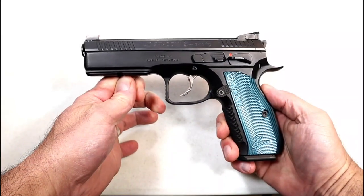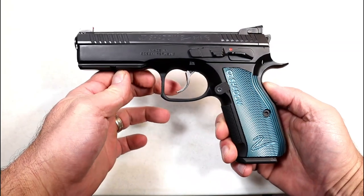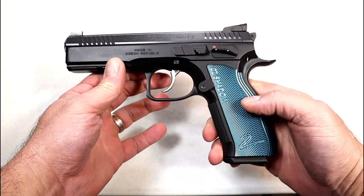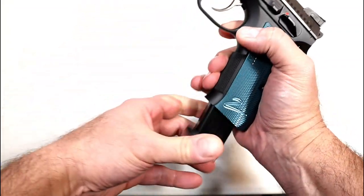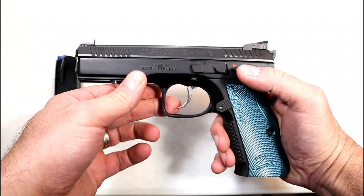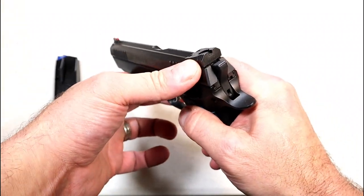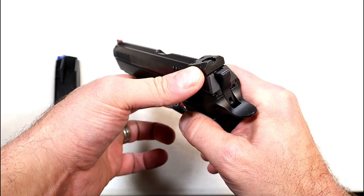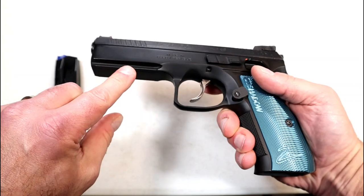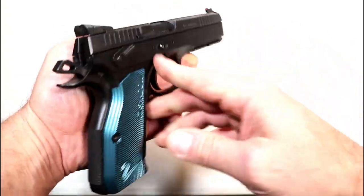How can we have a best-of 9mm list without the CZ Shadow 2? Impossible. This is the black and blue model with blue aluminum grips — it looks great. Comes with 17-round mags, 4.9-inch barrel, ambidextrous thumb safety, forward serrations, a Hajo rear sight that's height-adjustable only, and a fiber optic front sight.